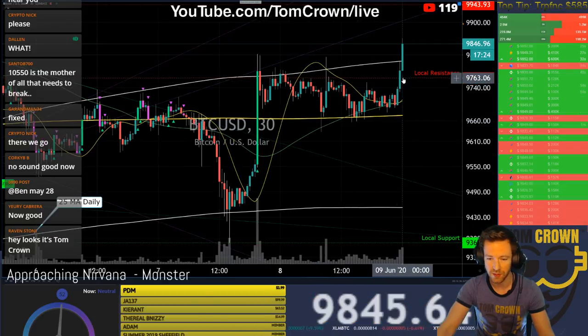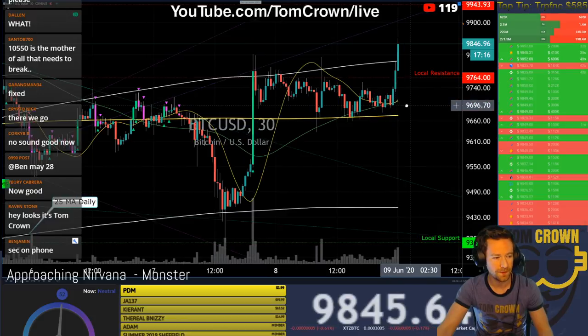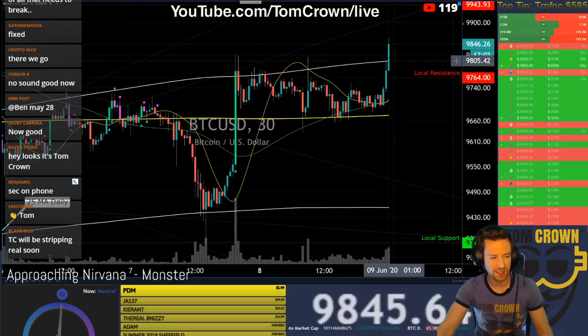We see the break of this local resistance here at 9,764 and we broke the 25 daily hull moving average. So awesome. I don't think that quite means moon time yet, because I would expect a back test of this to establish it as support.